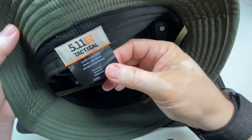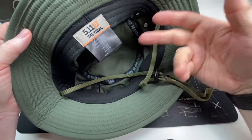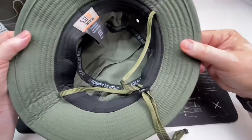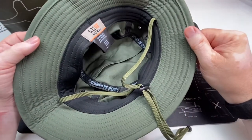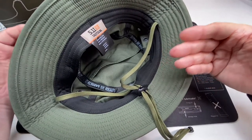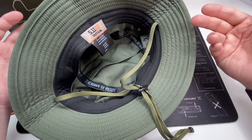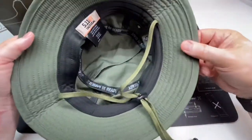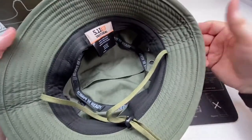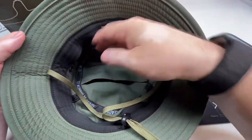I went with the large/extra-large. I have a big head — it's hard to find a hat that fits. In traditional boonie hats I usually wear a seven and seven-eighths, sometimes an eight. I can squeeze into a seven and three-quarters but it's usually a little snug, and seven and five-eighths is definitely too snug. This one fits nicely — not loose, not tight — and I expect it will stretch out a little over time.